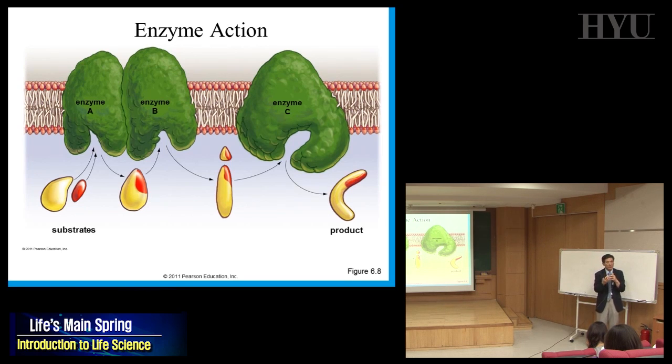The substrate comes in and it changes. We call the enzyme a catalyst — the definition of a catalyst is that the enzyme itself doesn't change, but it can change the substrate. After the reaction, this changed substrate fits into the next enzyme, which changes it again — and a third enzyme can change it again. Everything inside the cell is a series of enzyme reactions. We call the total of all reactions metabolism.